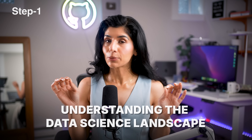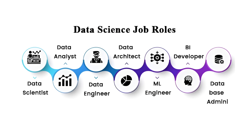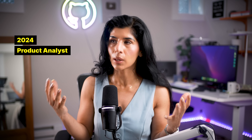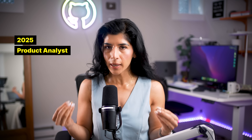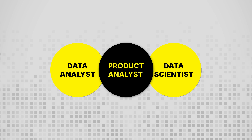Step number one is understanding the data science landscape. Data science is such a big job family and there are so many roles within it that in order to figure out what exactly you want to do, you need to understand what a data scientist actually does. Over the years, there have been so many roles introduced. For example, 2024 was a big year for the product analyst role, and I anticipate in 2025 and beyond, the product analyst role will continue to grow.